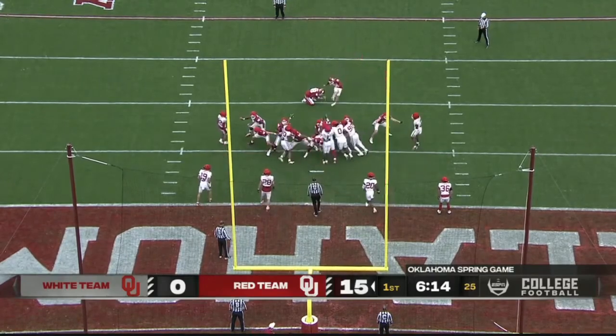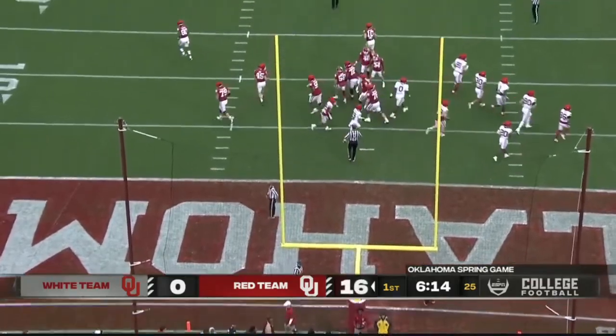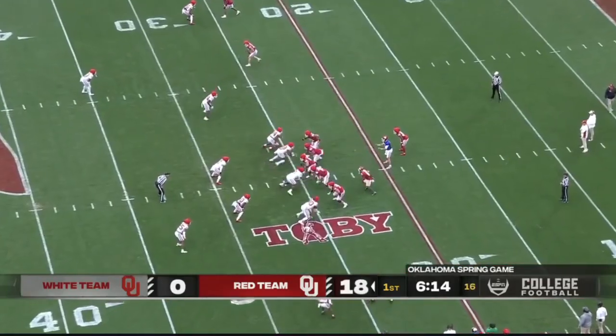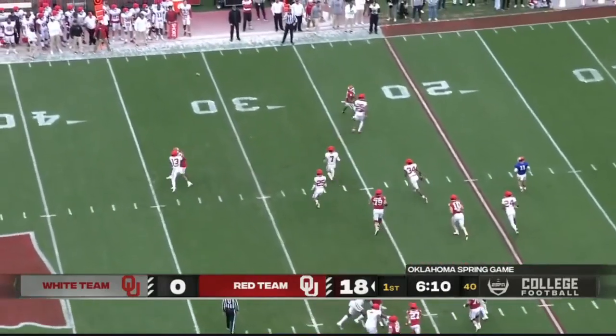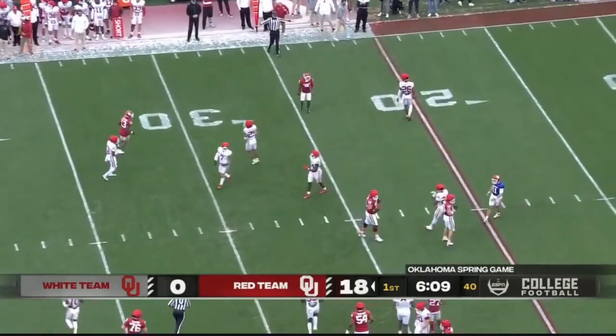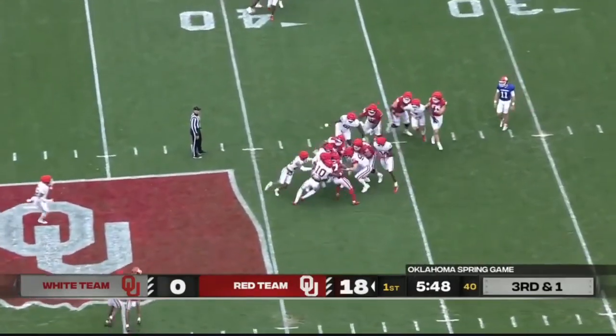Extra point try for Zach Schmidt and it is good. Jackson Arnold with a man in motion — that's Burks. A short pass behind Burks, incomplete. Good runner Sawchuck has the first down.